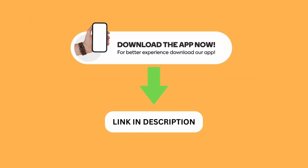Before we move on, I would like to point out that we have our own app that can help you with the SIA security test. You can find the link to download it in the description below.